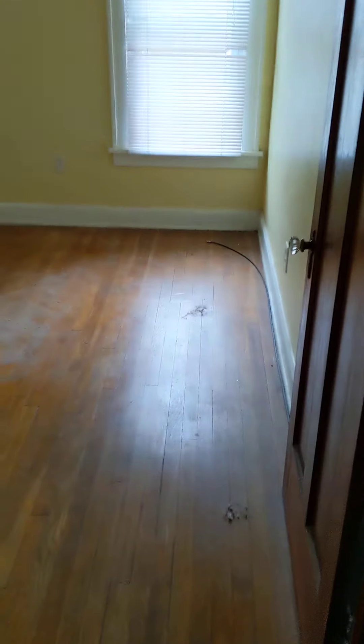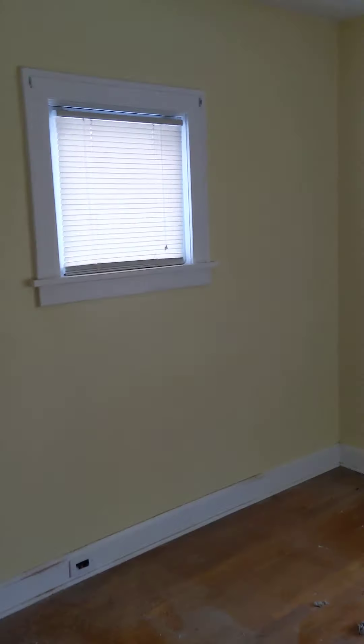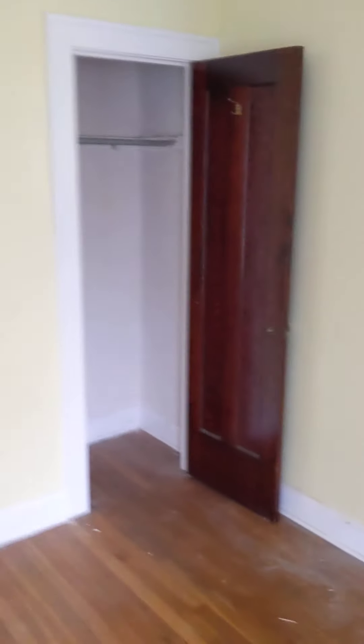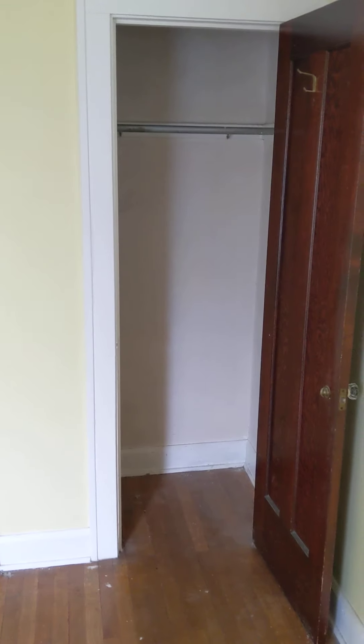The back bedroom is a decent size — I think it's 12 by 11. It's very bright. Each bedroom does have a closet, which is sometimes unique; a lot of older homes don't.